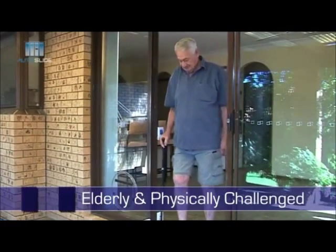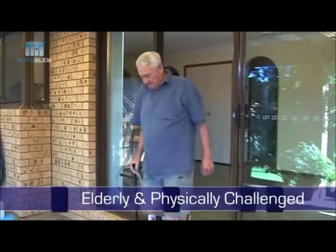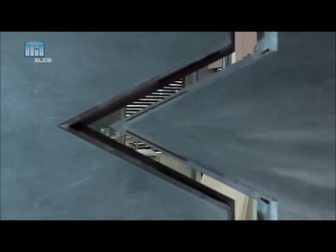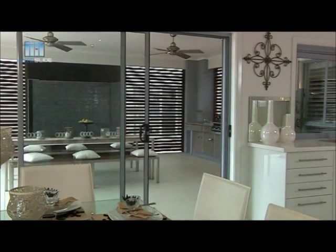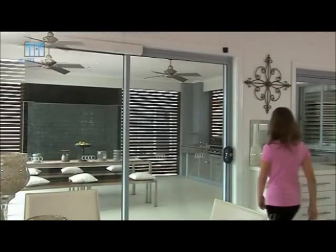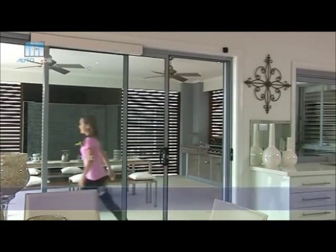Autoslide is an excellent solution for the elderly and physically challenged, providing hands-free and effort-free access. No more yells of 'Close the door!' — now the door closes every time and saves on your power bills.